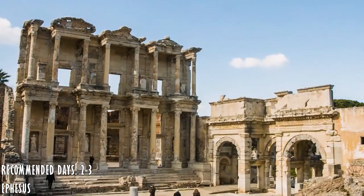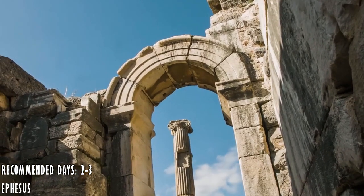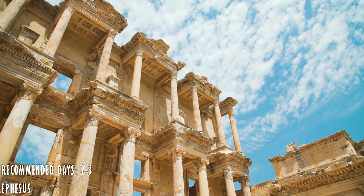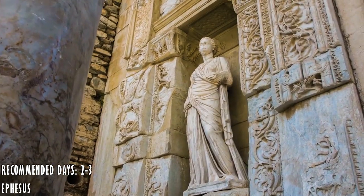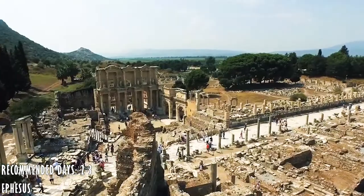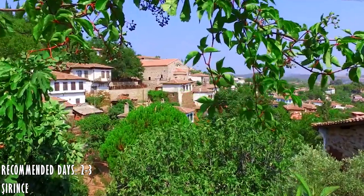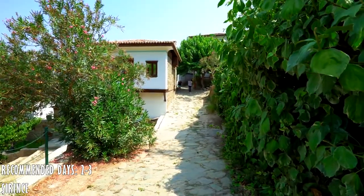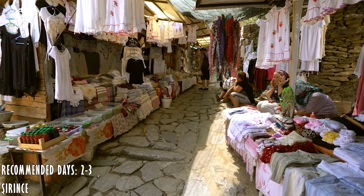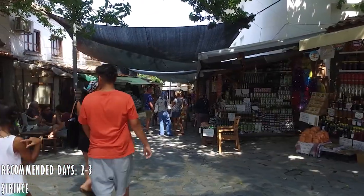And of course, Ephesus, where we'll find the Library of Celsus, which dates back to the 2nd century and is one of the most important antique libraries in the ancient world. There is also a nearby village just 15 minutes away that will attract your attention with its architectural texture, narrow streets, and its tasty wine and olive oil.